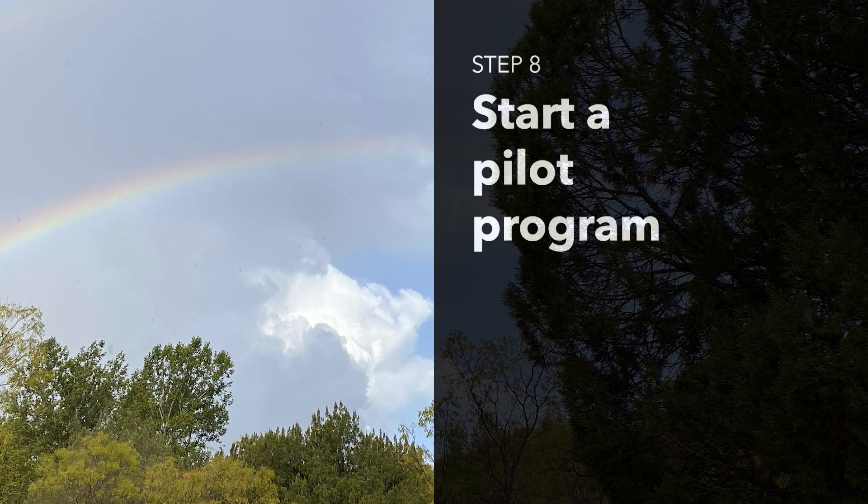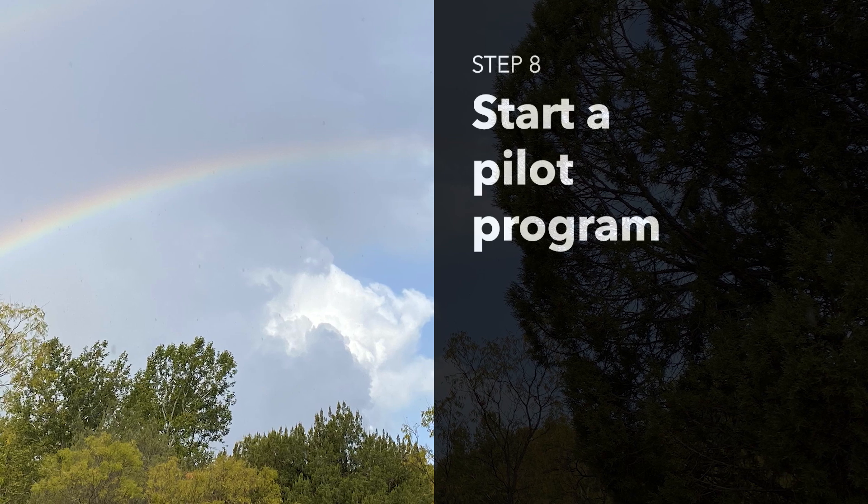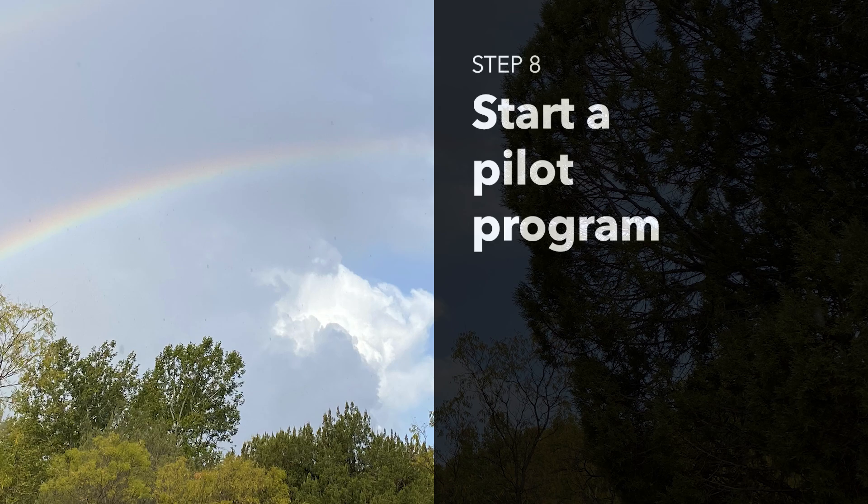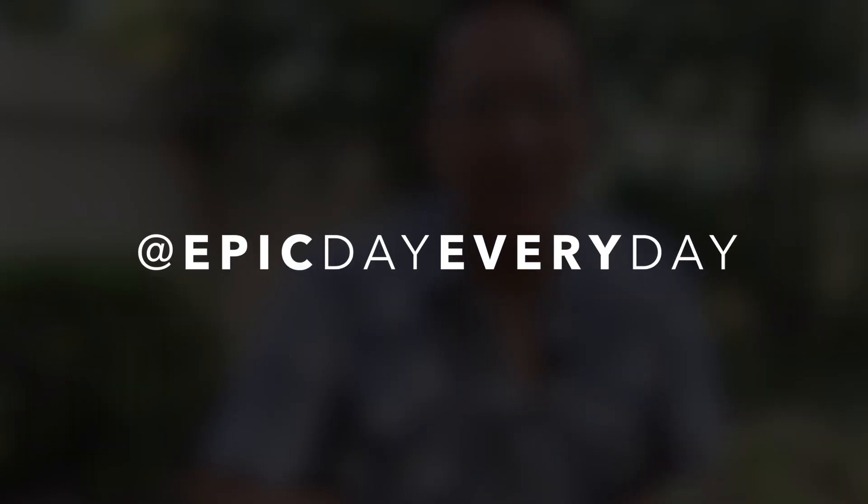By following these steps, you can bring a Library Parks Pass program to your state, promoting greater access to outdoor adventures and fostering a love of nature and reading. And speaking of libraries, be sure to check out this video to learn how to turn an ordinary trip to the library into unforgettable core memories. Thanks for watching. Together, we can make outdoor adventures accessible to everyone. And remember to make it an epic day every day.